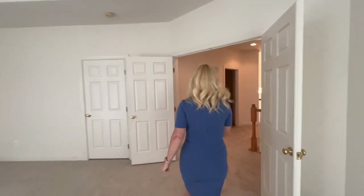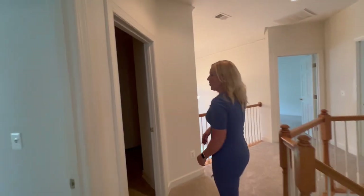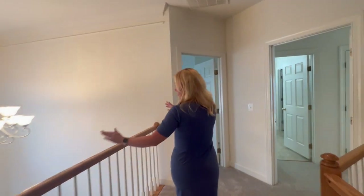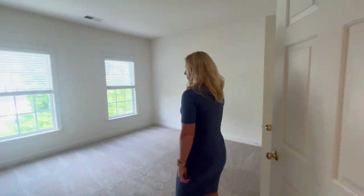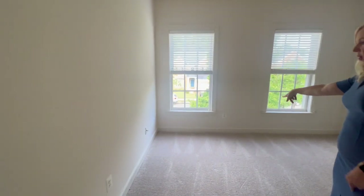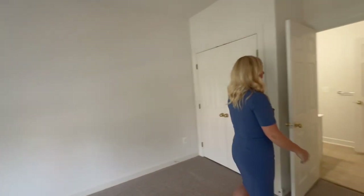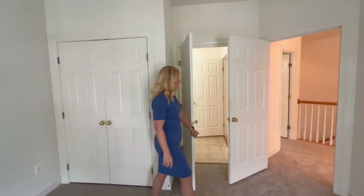Another nice thing is the laundry room is right here on the main level and there's a closet in there as well. Two-story foyer — doesn't that look great? This room had a little drywall hole on the wall that was taken care of. All new carpet and paint. We actually discovered that one of these doors was broken, so we replaced the door as well.